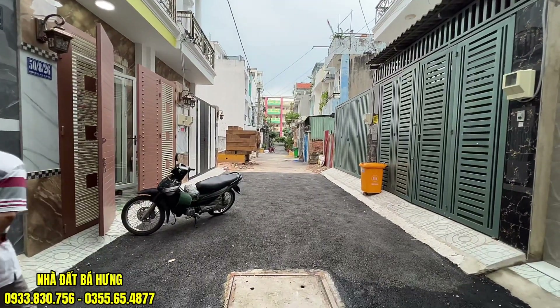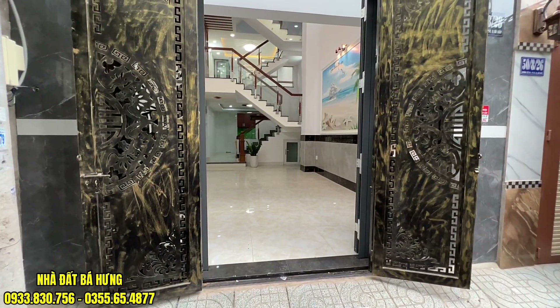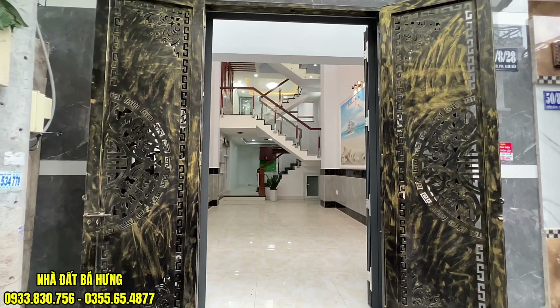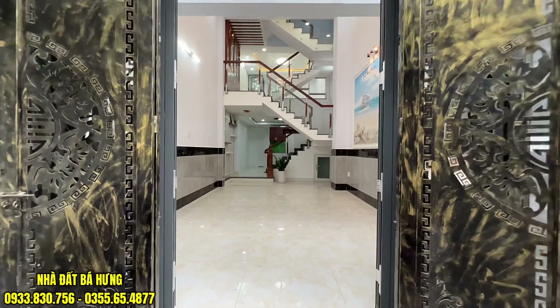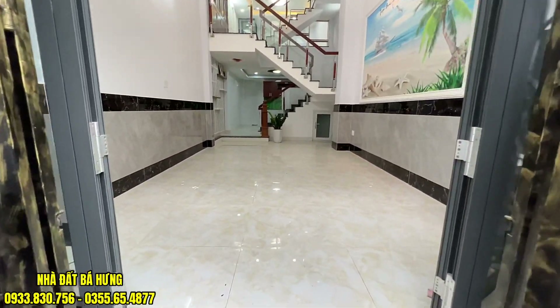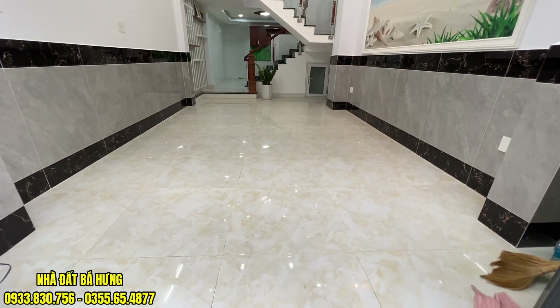Hướng chính đông, giá chỉ có 6 tỷ đồng thôi. Sẽ có 2 lớp cửa: một lớp cổng sắt CNC và một bộ cửa nhôm xingfa. Cổng thì được ốp đá hoa cương. Phía trong là khu vực đậu xe hơi, khoảng dài tầm 8m, có thể đậu thoải mái xe hơi 7 chỗ ở đây.